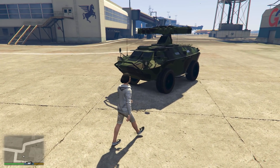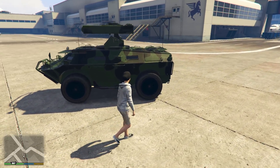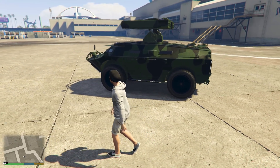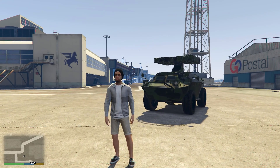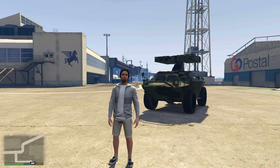The APC can be quite expensive, costing $3,092,250 if you haven't completed the associated mission. Otherwise, there is a massive discount bringing it down to $2,325,000. That's still a lot of money, but it's fairly reasonable seeing that this vehicle is also amphibious. So we'll give it a score of 3 out of 5 for its price.